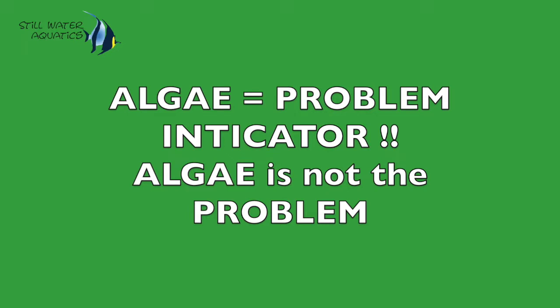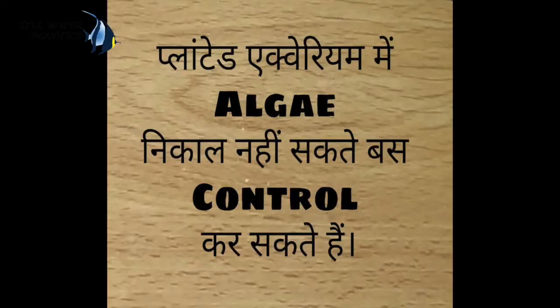Algae is only a symptom — the real problem is in the tank. Algae is a symptom of a possible problem in your planted aquarium or nature aquarium. The tank will become more comfortable over time, and you can learn to control it.